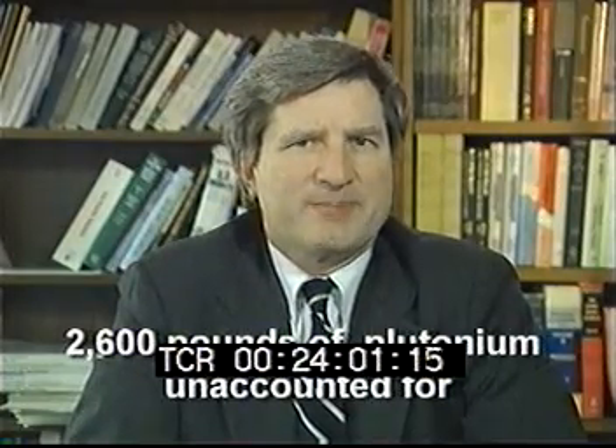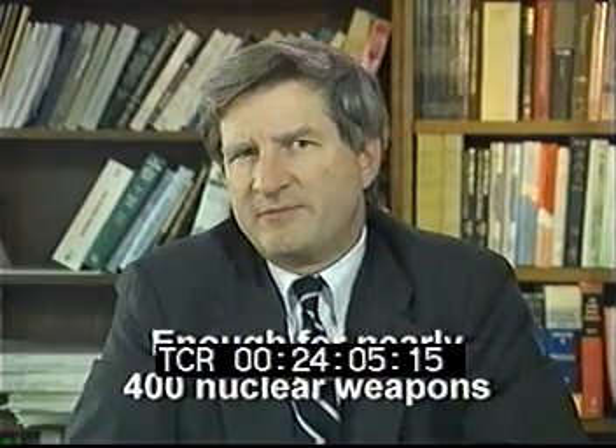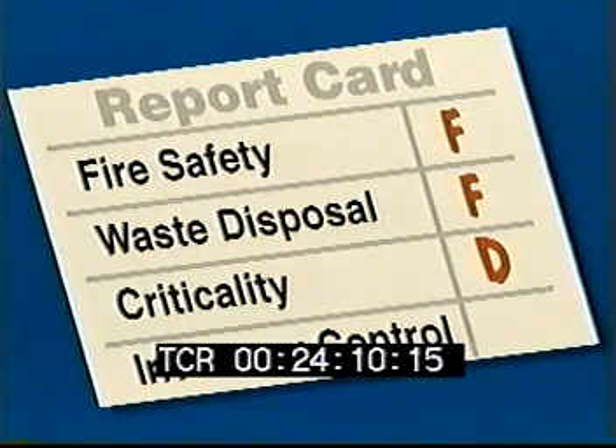Dow and Rockwell did a poor job of keeping track of plutonium. As a result, there are now some 2,600 pounds of plutonium unaccounted for — enough for nearly 400 nuclear weapons. No one can reconstruct exactly where the MUF went. Plant management gets an F in inventory control.